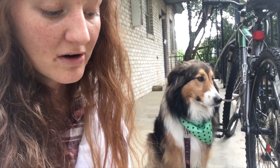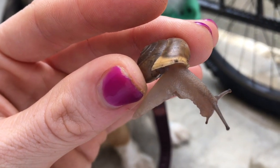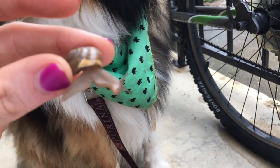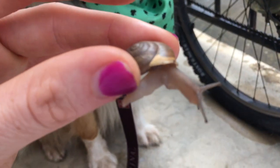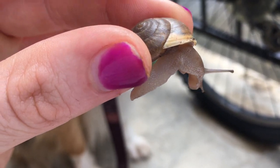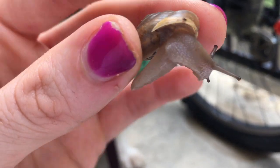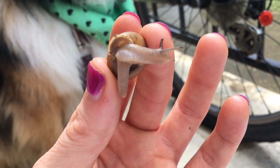Part of the reason snails come out when it rains is they have amphibious skin - kind of like a frog. These snails, like all snails, can breathe through their skin and transfer a lot of moisture through their skin. So they can breathe through their skin and transfer different moisture through their skin as well.